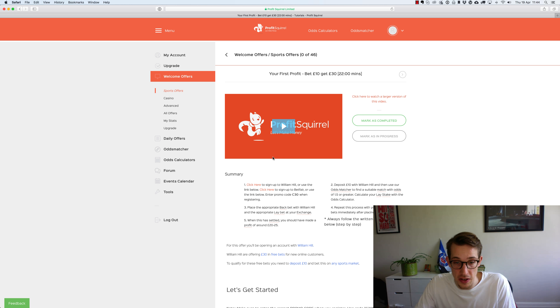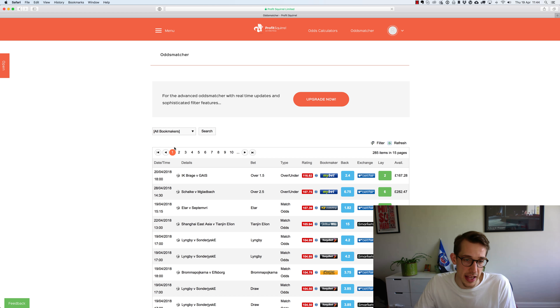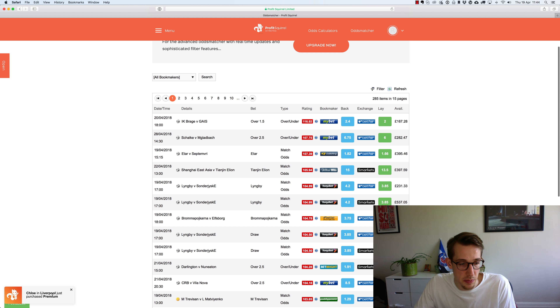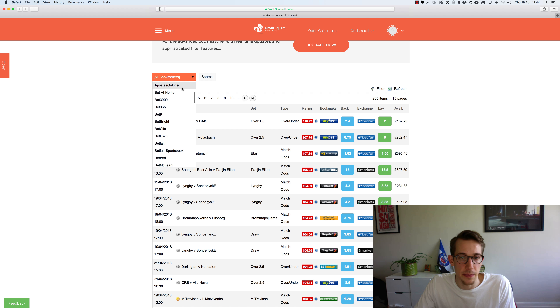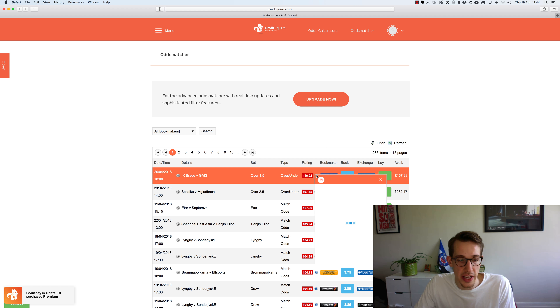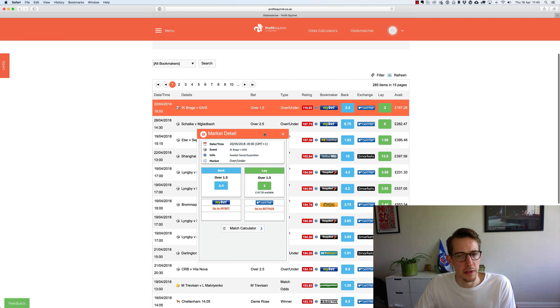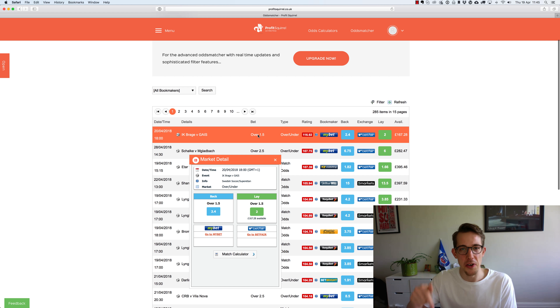So here we have the tutorial video, which includes a bit more information on what match betting is. You can go ahead and watch parts of that if you want to. The way to access the tools I talk about in this video is by going to the left hand menu here and clicking on odds matcher — and this will start to look familiar. You can select the bookmaker here, and you can also bring up the odds calculator by clicking here.